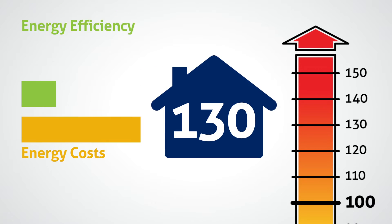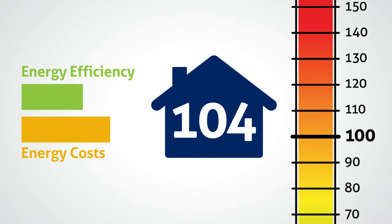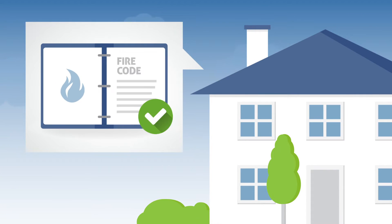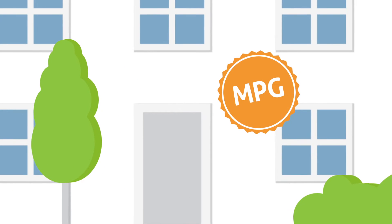Developed by ResNet, the HERS Index is a simple, straightforward approach to measuring and labeling a home's energy efficiency. The lower the score, the better the energy performance. The HERS Index score is the one number that tells you if a home meets your energy code — like a miles per gallon label for homes.